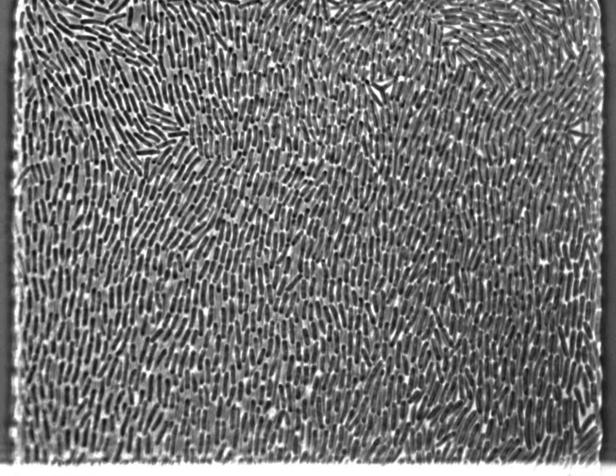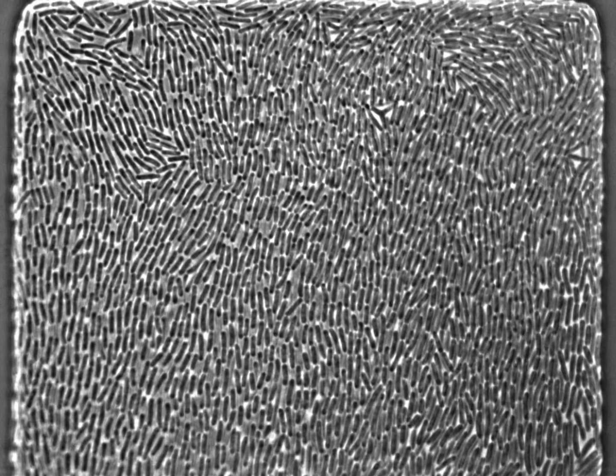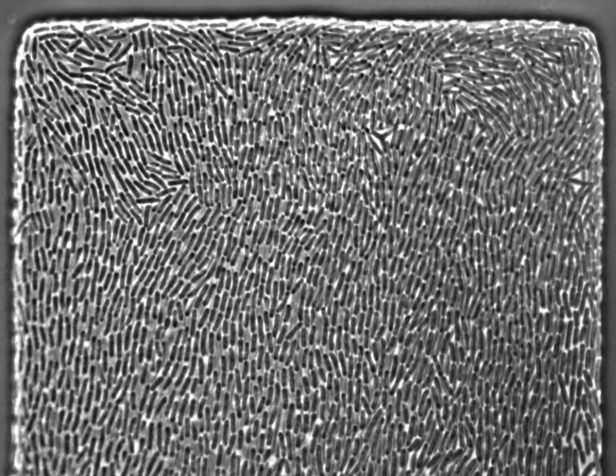Human intestines contain trillions of bacteria, some of which can cause diseases or produce deadly toxins, but how our intestinal cells discriminate between dangerous or beneficial microbes has long been a mystery to scientists.